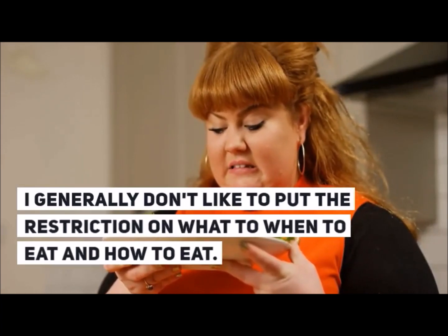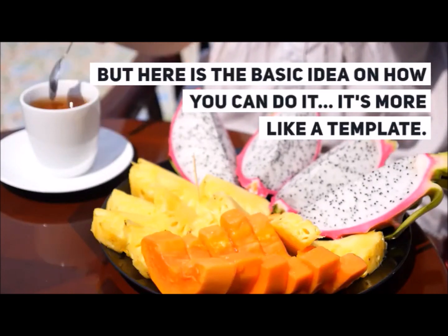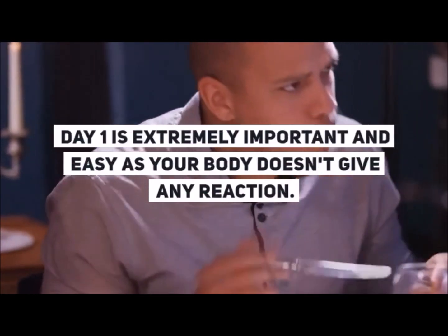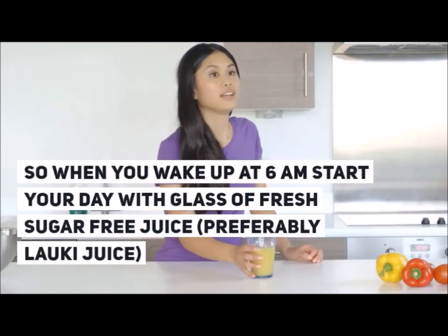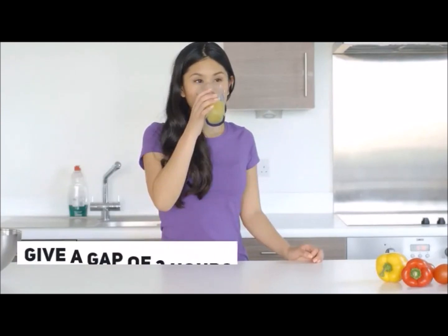I generally don't like to put restrictions on what to eat, when to eat, and how to eat, but here's the basic idea on how you can do it — it's more like a template. Day 1 is extremely important and easy as your body doesn't give any reaction. So when you wake up at 6am, start your day with a glass of fresh sugar-free juice, preferably a bottle gourd juice.